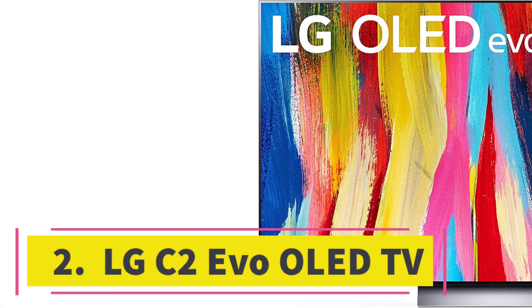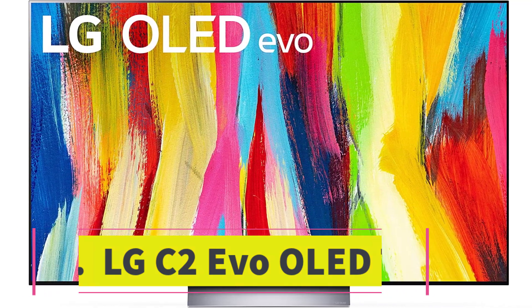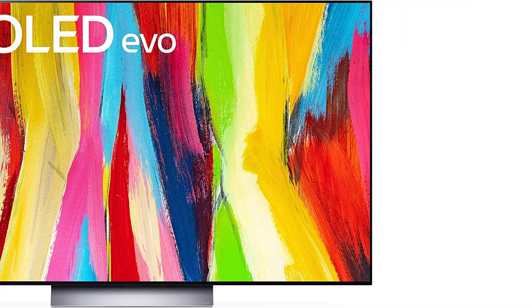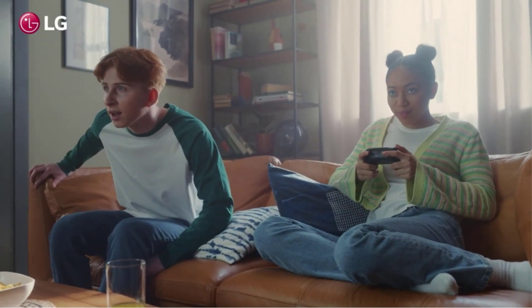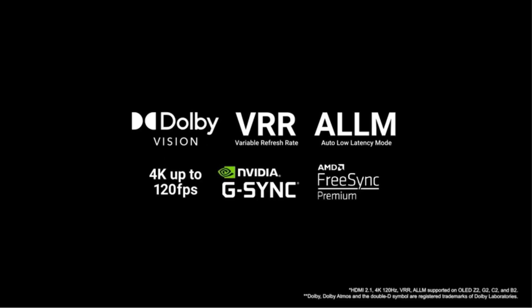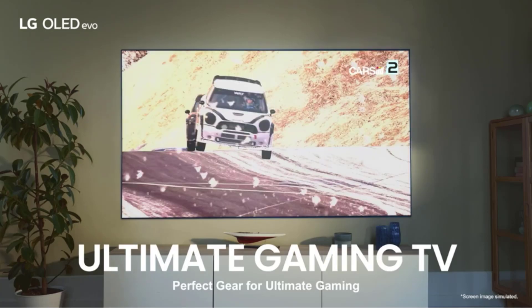Number two: LG C2 Evo OLED TV. This is the best looking TV we've seen yet and is a stunning showcase for the capabilities of OLED panels. Its color performance is close to perfect, and it offers effectively infinite contrast thanks to its perfect black levels. It's also quite reasonably priced for an OLED. LG's webOS interface is occasionally clunky but it's loaded with features like hands-free voice assistants and Apple AirPlay 2.